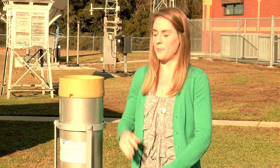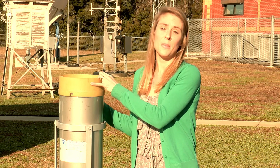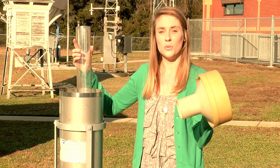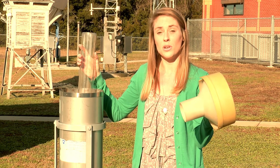Here at the National Weather Service, we take daily rainfall observations, just like the volunteers of the CoCoRaHS program. This is an 8-inch standard rain gauge. In all, it's made up of three main components: the removable funnel, the inner tube which collects up to two inches of rainwater, and the outer cylinder which will collect any overflow.